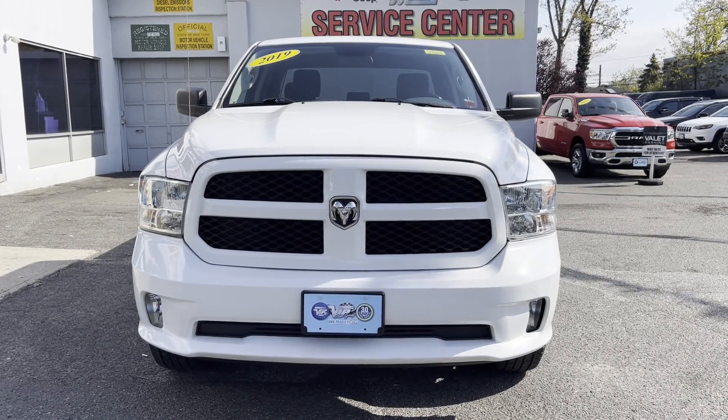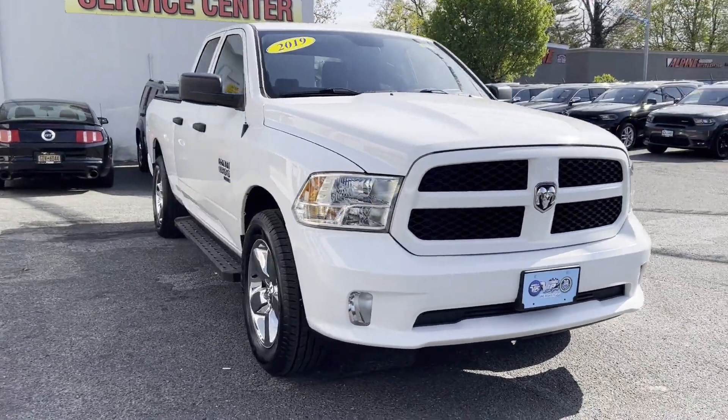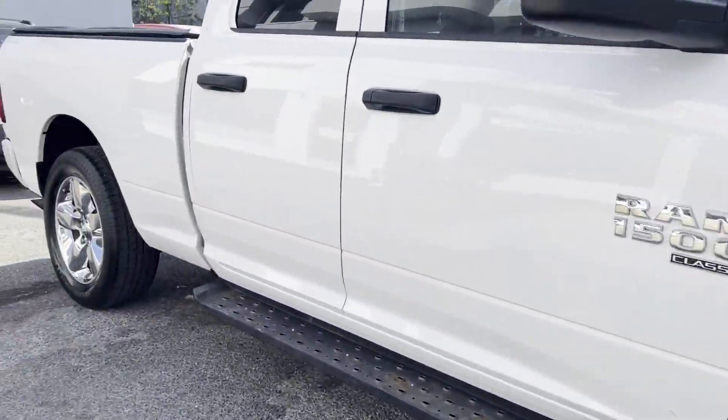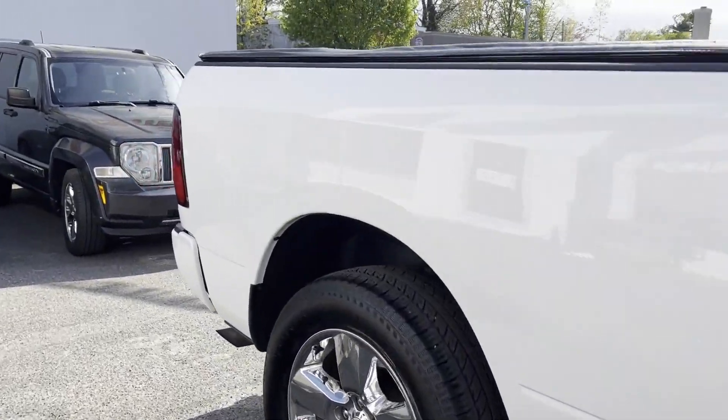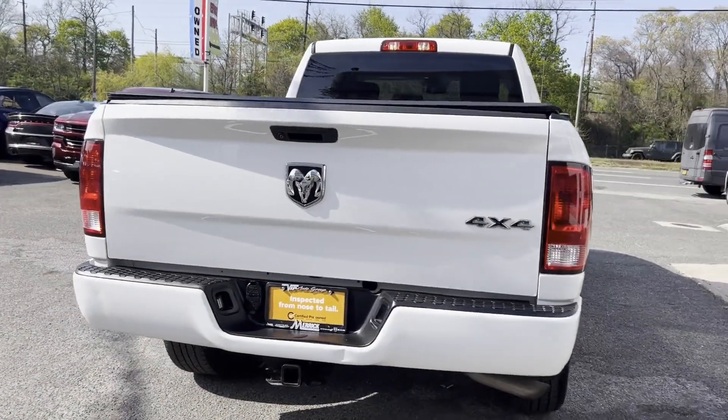2019 with less than 57,000 miles on the odometer, this pickup truck offers two full rows of seating for premium comfort. Find what you are looking for and more with these extra features: four-wheel drive, heated side view mirrors, backup camera.